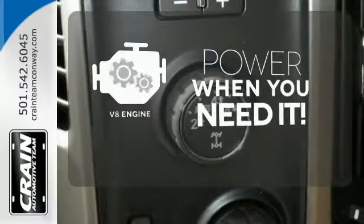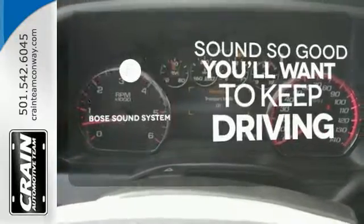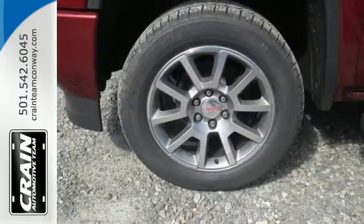Have fun behind the wheel with a V8 under the hood. You might drive just to listen to the Bose sound system. The bedliner protects your truck so you can focus on getting the job done.